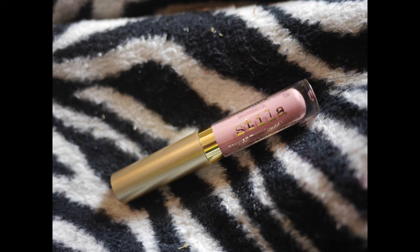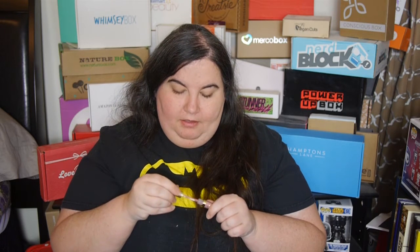Last, we have a lip gloss. It's Stila, which is a good brand, and it looks like a pretty color. I like when you get more wearable colors — I don't always want to be wearing bright red lipstick. Yeah, it looks really nice.